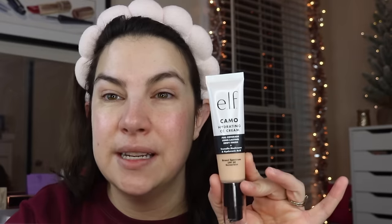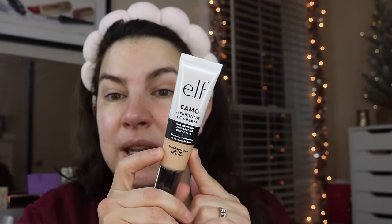I've got my skincare on already — my serums, moisturizer, eye cream, and sunscreen — and we're going to jump into this new complexion product from e.l.f. It's called the Camo Hydrating CC Cream. It says full coverage, long lasting, dewy finish, plus tremella mushroom and hyaluronic acid, and it has an SPF of 30.